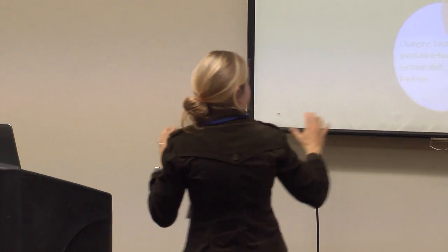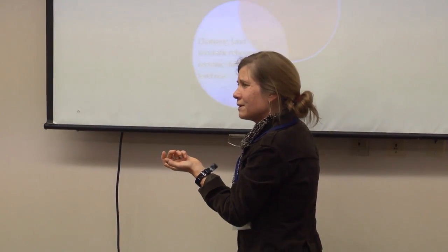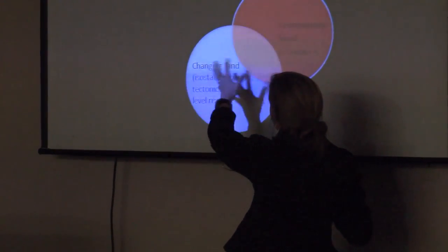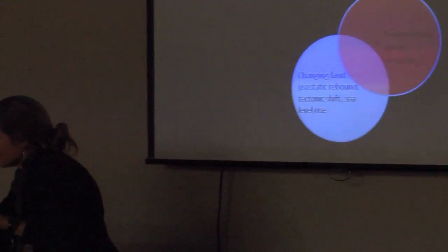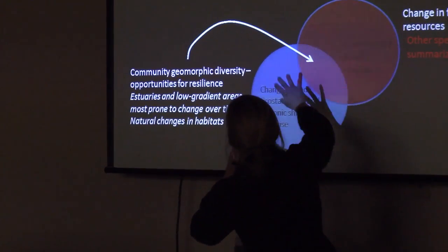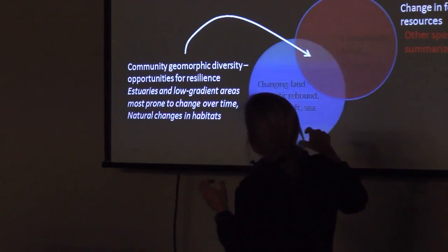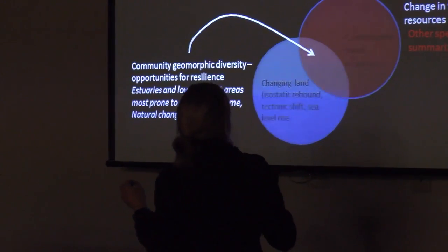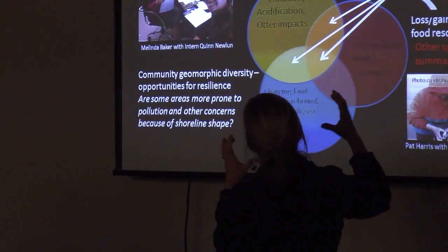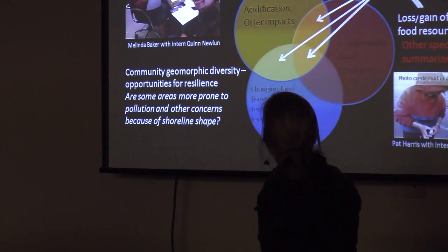To summarize: community food resources appear to be changing just due to the land. Community diversity and opportunities for resilience could be found by looking at this interaction. We found that estuaries in low gradient areas are going to be most prone to change over time. And things get really complicated when you start working in the influences of pollution, toxic shellfish poison, acidification, and sea otter impacts.